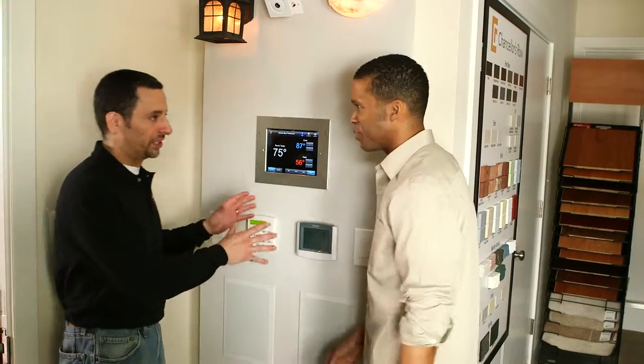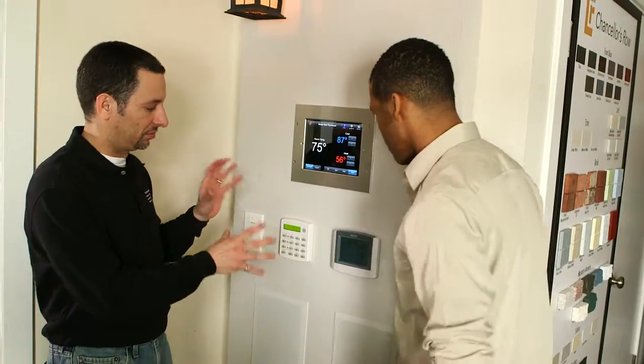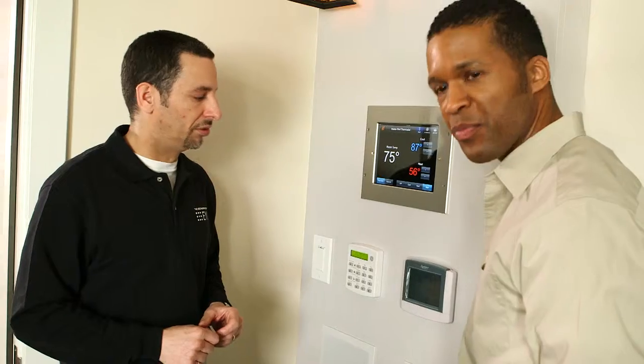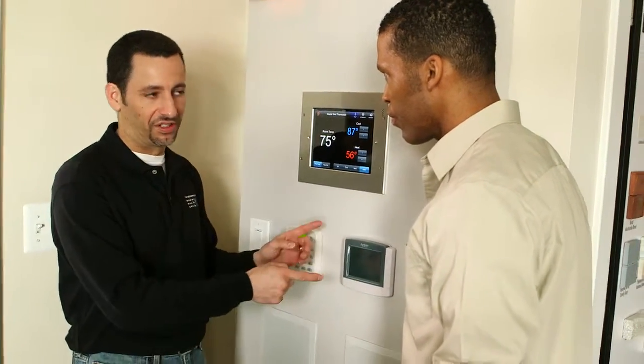Here we are in front of a display of an EYA home automation system. Look at all this stuff — lots of cool gadgets here, including the ability to remotely control your thermostat. And this is what I want to draw your attention to right now, which is the programmable thermostat itself.